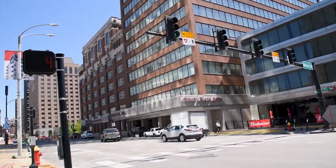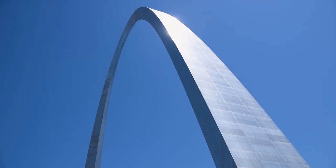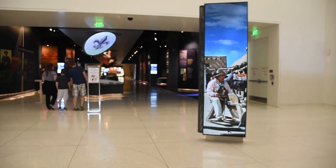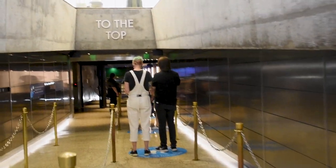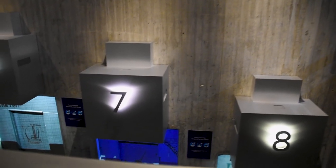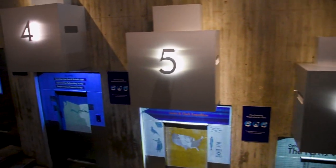Our next stop was across town at Gateway Arch National Park, where we'll be taking a tram to the top of the arch. We just got here and I feel like I'm in a Disney ride — the way it's set up to go on definitely gives me a Disney parks vibe.